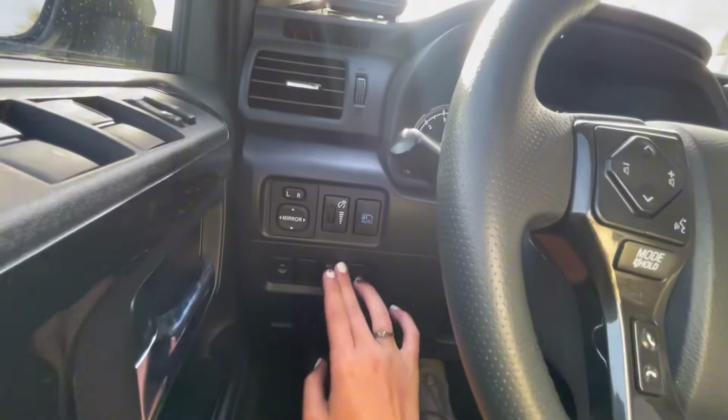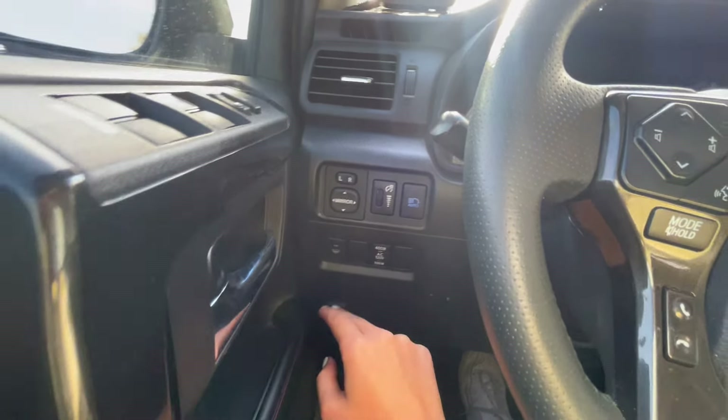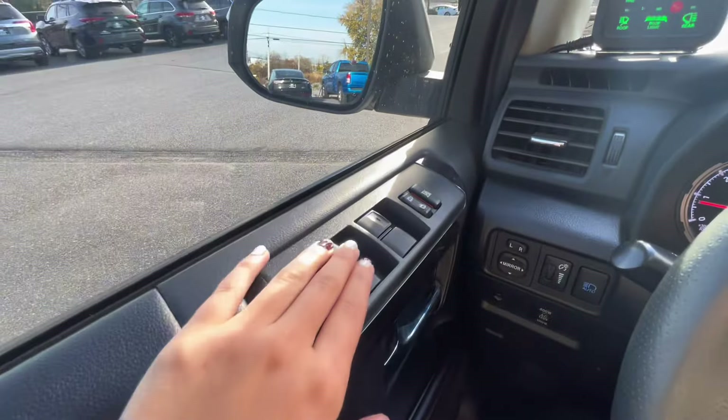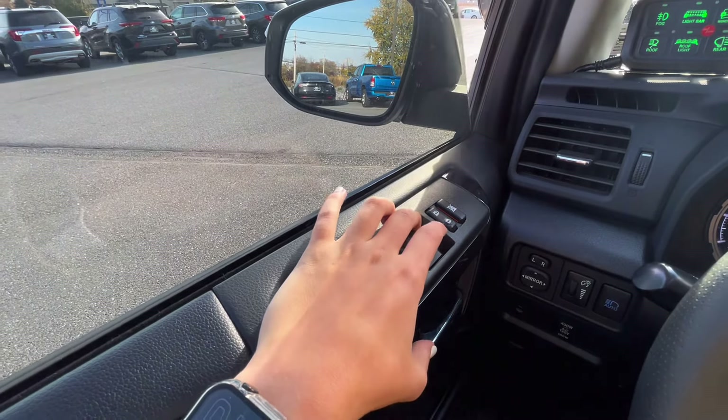Then you have your auto high beams on and off, your outlet controls, and your rain-sensing wipers. On your door panel, you have your window controls and door locks, and of course your trail lock.